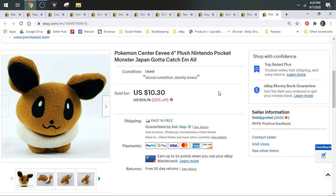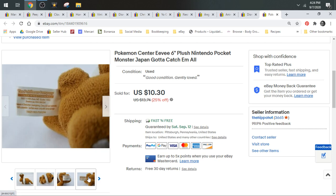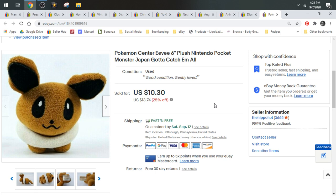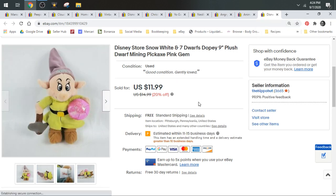And then we have this Pokemon Center Eevee 6-inch plush. Typically Pokemon Center is a bolo brand — a really good brand of Pokemon to keep your eyes out for. I don't know if it's because this Eevee was so small or because Eevee isn't as popular, but this one only sold for $10.30, shipped first class. Then we have a Disney Store Dopey plush. I found six of these guys in the wild. Dopey sold for $11.99, shipped first class.